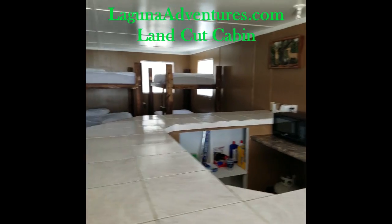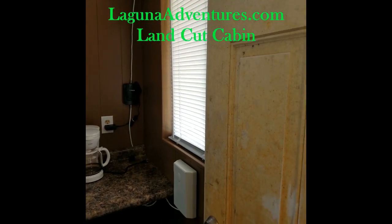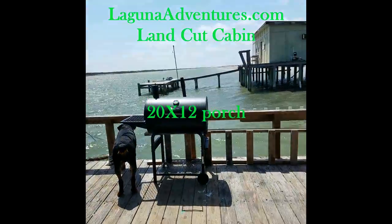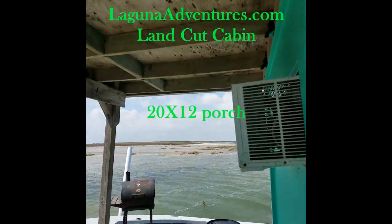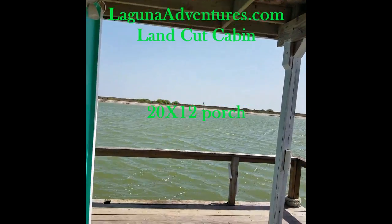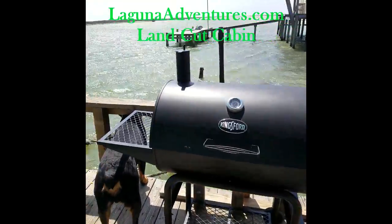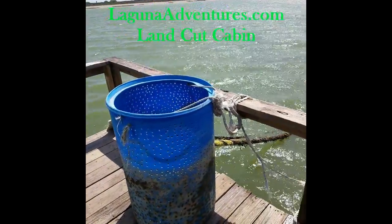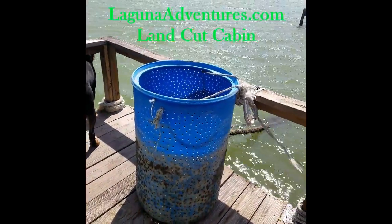We're going to walk outside now — it's a little windy today. Right outside we have a large porch with a roof over it, so you can have shade on those hot days. There's a charcoal grill and a bait barrel. If you bring down live bait, just drop the barrel in the water, and please pull it back up when you're done.